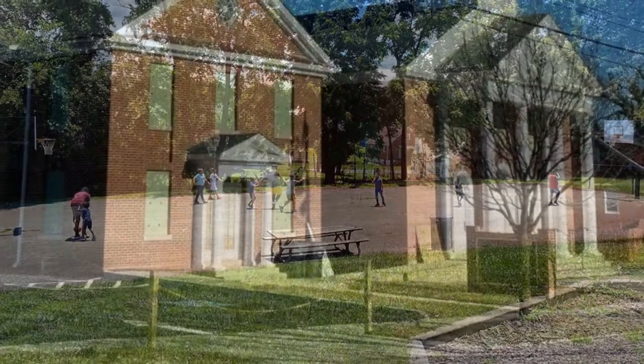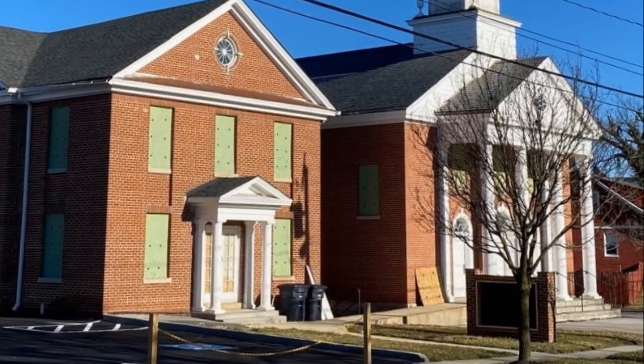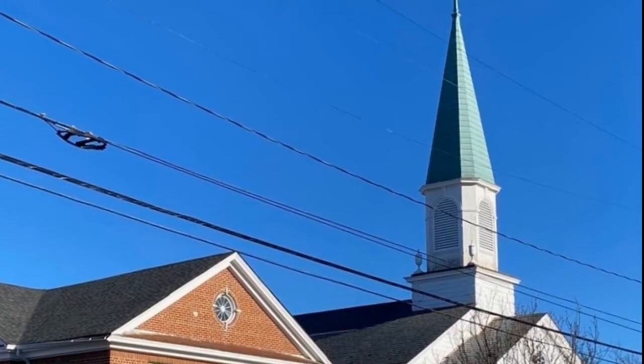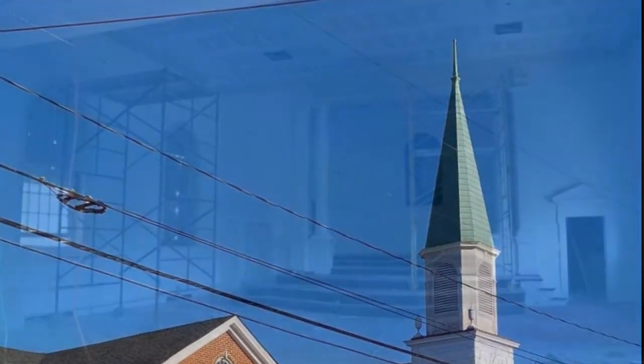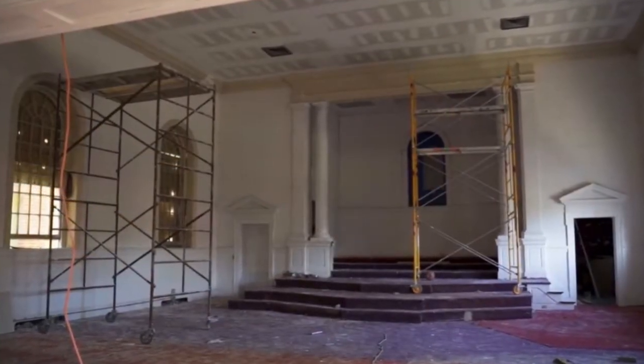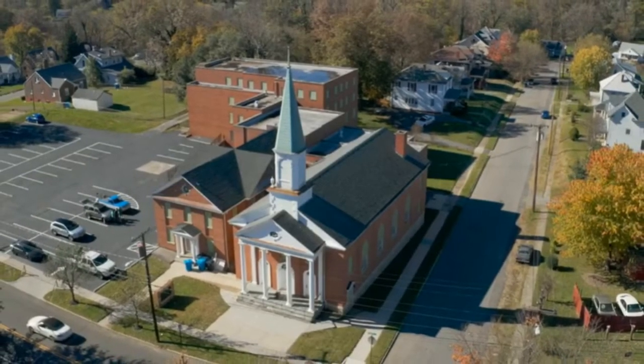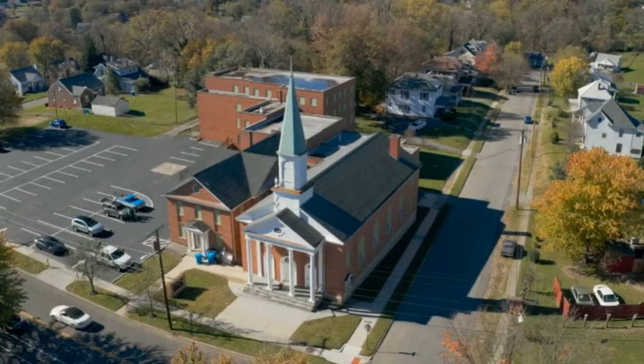We look forward to seeing the continuing investment in Villa Heights historic infrastructure, such as the great work that the Hill Church is doing to restore the Villa Heights Baptist Church on Lafayette into a worship hall and community center. Like many historic neighborhoods in Roanoke, Villa Heights has a fascinating history and a bright future.